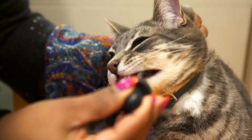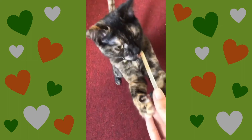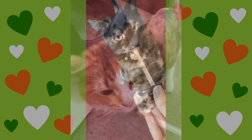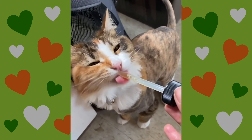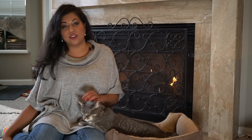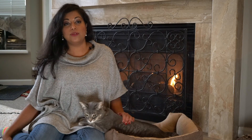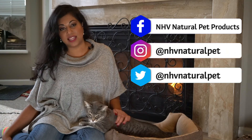All NHV supplements are vet formulated and easy to administer. Just put the dosage in your pet's food or administer directly in the mouth. They are safe for long-term use and can be used in conjunction with any other veterinary treatments. The NHV pet experts are always here to support you and your fur kiddo in any way, from tips on diet and nutrition to other supportive care ideas. Just contact us using any of the methods listed here.